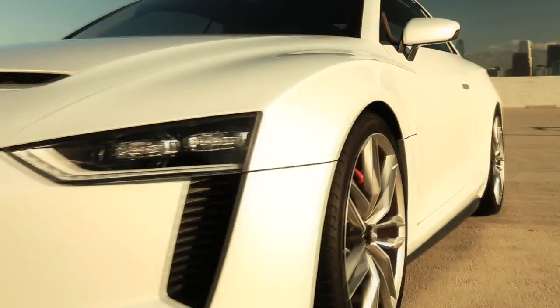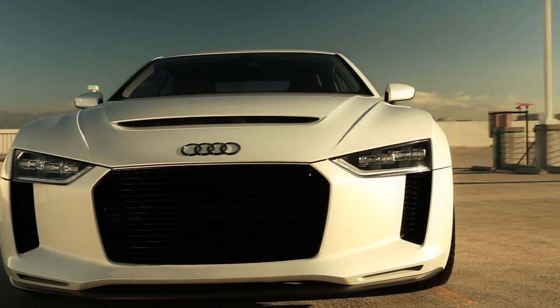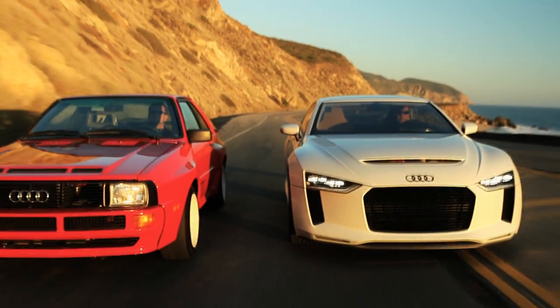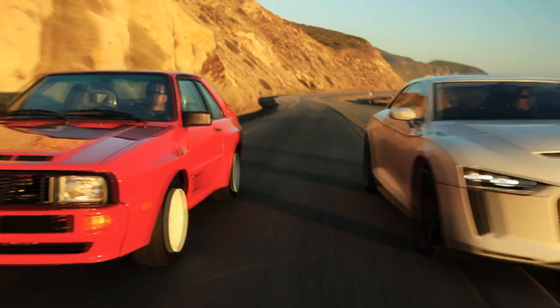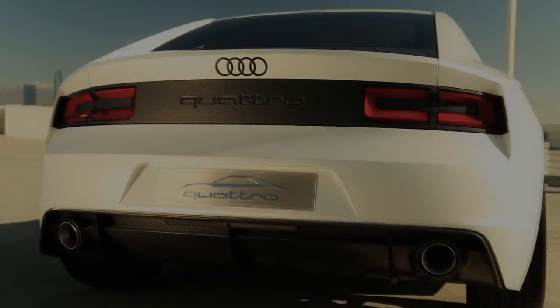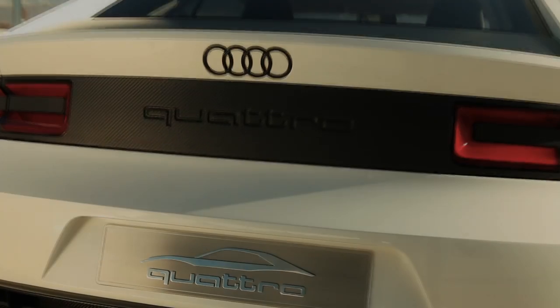The foundation is provided by the powerful modern-day Audi RS5. Like its predecessor from 1984, the 2010 show car is also a two-seater. The body is made primarily of aluminium, with the hood, the rear hatch and other components made of carbon.